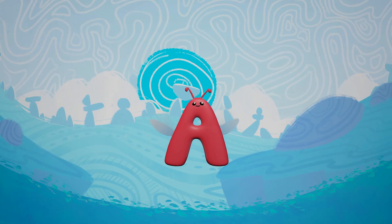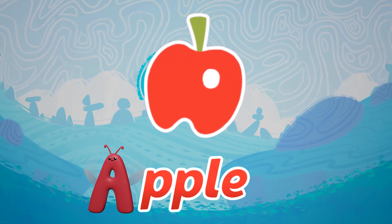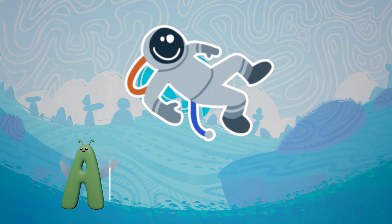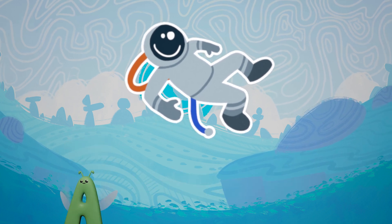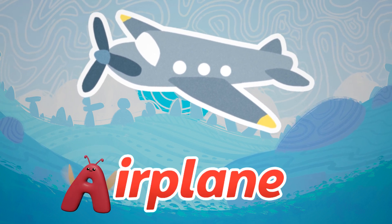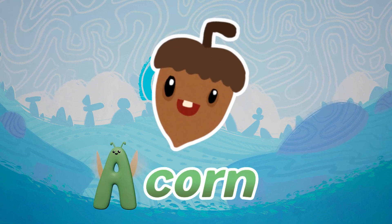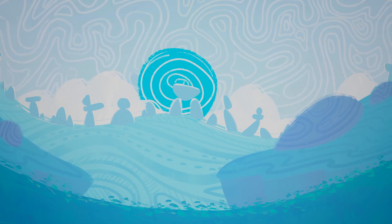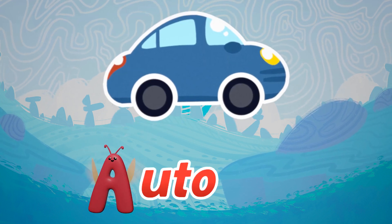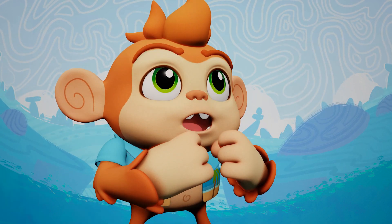A, A, Apple. A, A, Astronaut. A, A, Airplane. A, A, Acorn. A, A, Auto. A, A, Awesome!